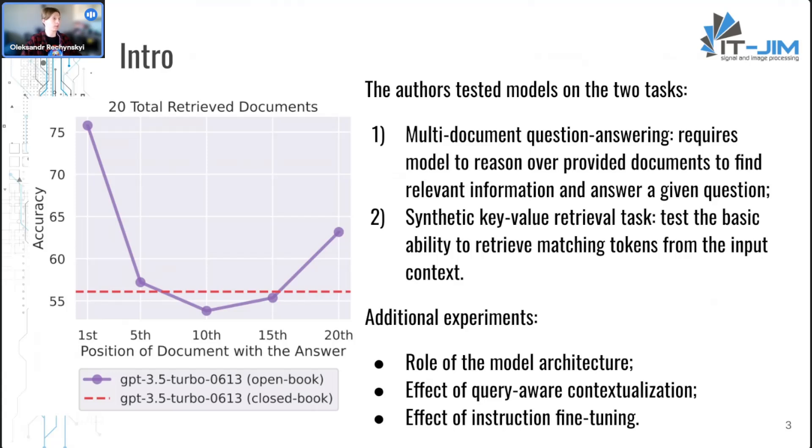As a small spoiler, a U-shaped performance was observed as the position of relevant information was changed. Model performance is highest when relevant information occurs at the very beginning or end of its context. In open-book settings, documents are provided in the prompt; in closed-book settings, no documents are given. When the relevant document is located in the middle of the context, accuracy is even worse than when no document is provided at all.